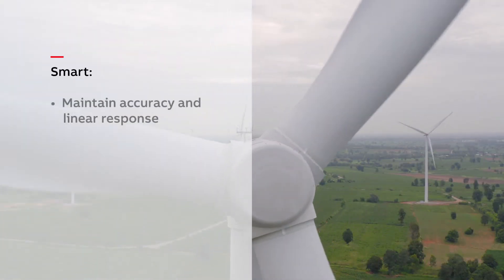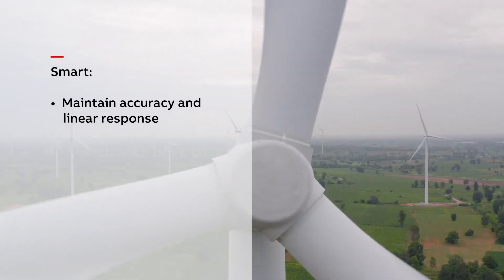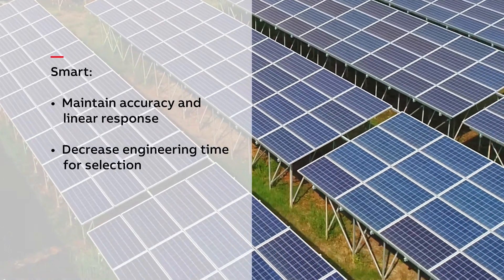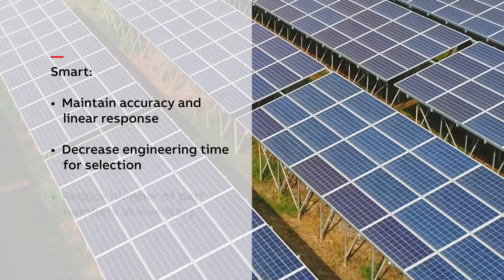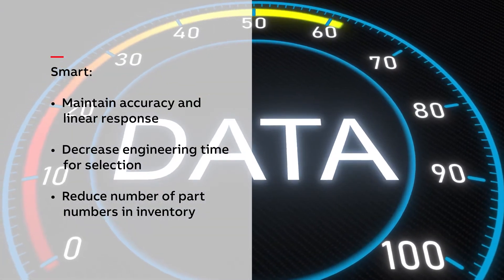Sensors maintain their accuracy and linear response over a much wider current or voltage range, which may decrease both the engineering time required to select the correct transformer, as well as the number of different part numbers to set up and stock in inventory.